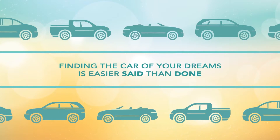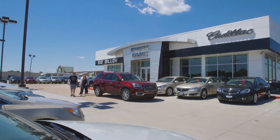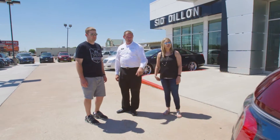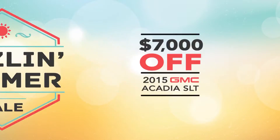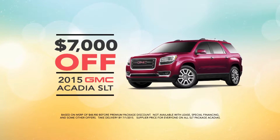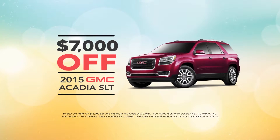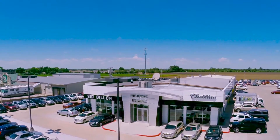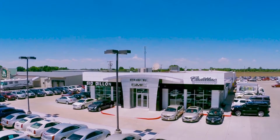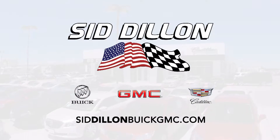Finding the car of your dreams is easier said than done, but at Sid Dillon Buick GMC Cadillac we specialize in making your dreams a reality by finding you the hottest deals — like at our Sizzling Summer Sale. Right now you can get over $7,000 off a 2015 GMC Acadia SLT with a premium package equipped to transport you to your dream vacation. Hurry into the Sizzling Summer Sale to check out this and other offers from Sid Dillon Buick GMC Cadillac in Fremont.